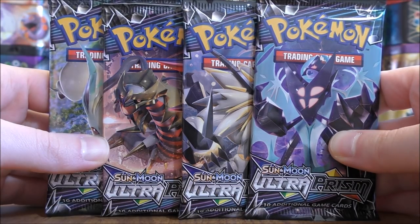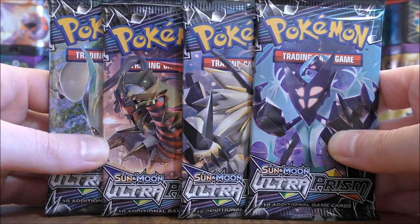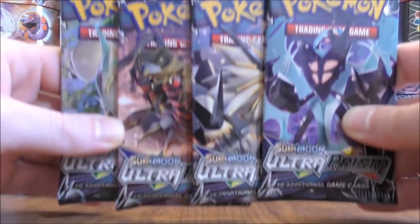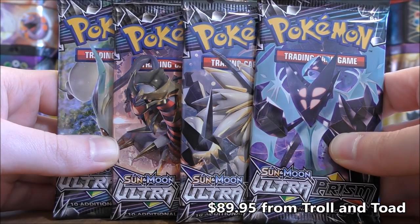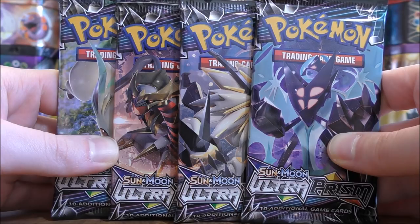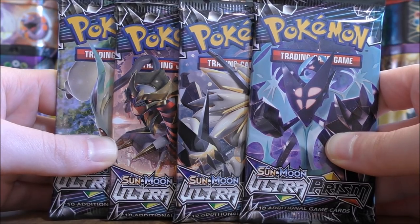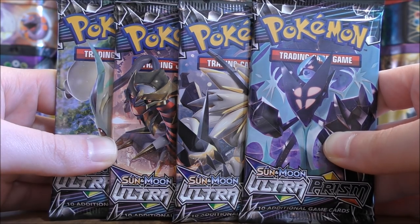I have opened up a booster box of Ultra Prism recently and had very good pulls in that booster box. 40 packs is four more packs than an entire booster box. I did purchase another booster box from Troll and Toad for $89.95 and then the four packs you see here are from Walmart — I purchased those for $4.18 a piece. You can find a link to Troll and Toad's website in the description of this video.